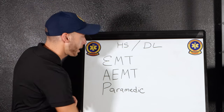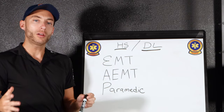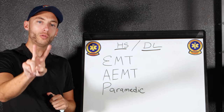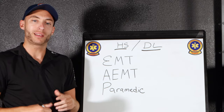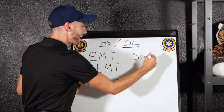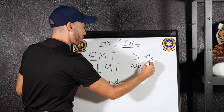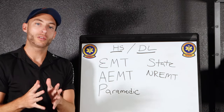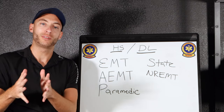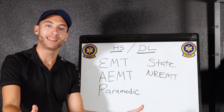First, we have high school and a driver's license. Now, depending on where you live, every state is different. There are two main bodies that basically govern what EMS does. First is your state government, and the second is the NREMT — the National Registry of Emergency Medical Technicians. You either have to pass a state test or pass your National Registry in order to get a state license to practice in that state.